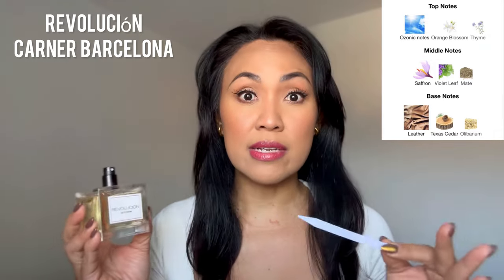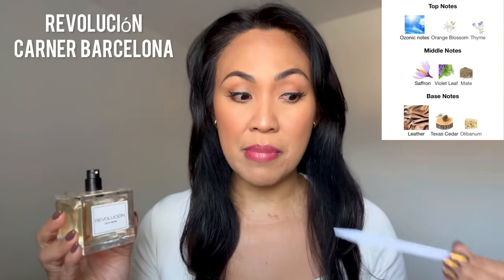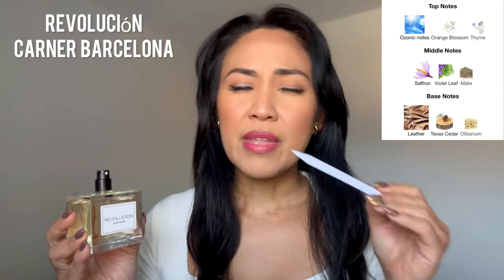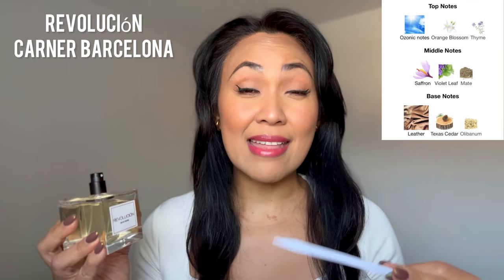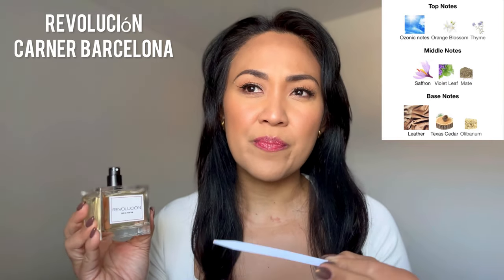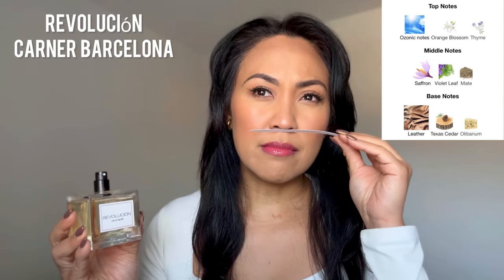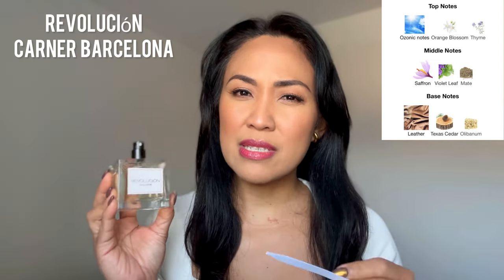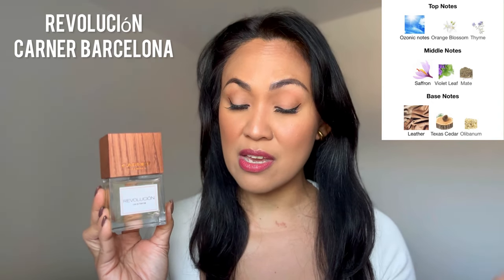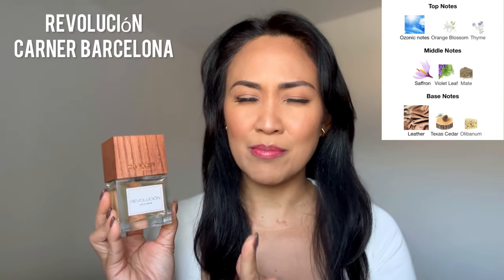So I think the fragrance just feels so light and airy in spite of it being heavy in leather. Guys, this is so beautiful. It has orange blossom and thyme as well. I think that combo gave this fragrance such a feminine touch and at the same time an aromatic feel. I'm definitely vibing with this fragrance, and I know that this is just the beginning of the year, but I feel like this can be a part of my top 10 for life this year.